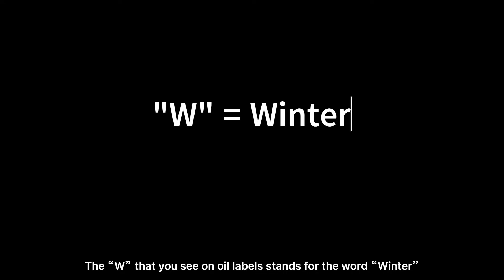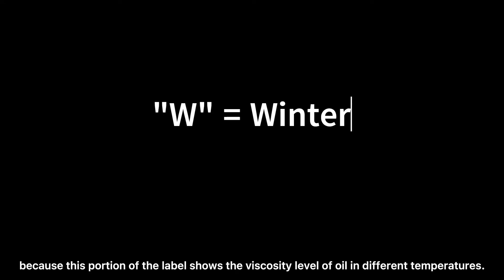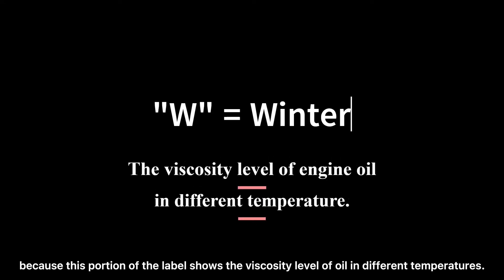The W that you see on the oil label stands for the word 'winter', because this portion of the label shows the viscosity level of the oil at different temperatures.